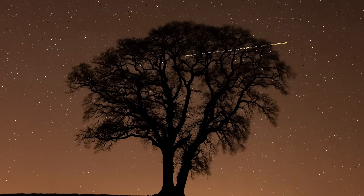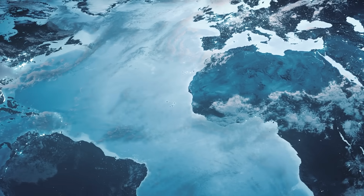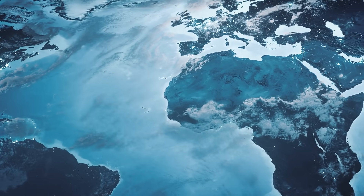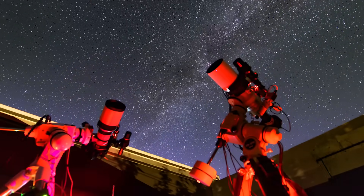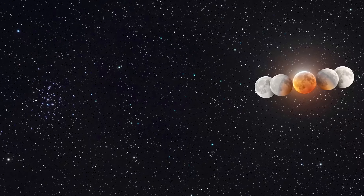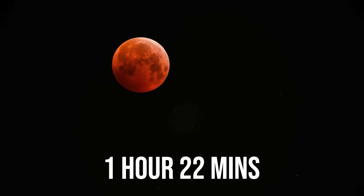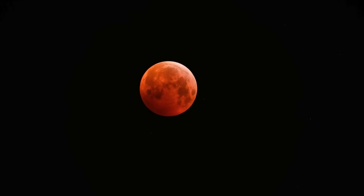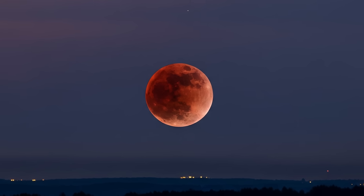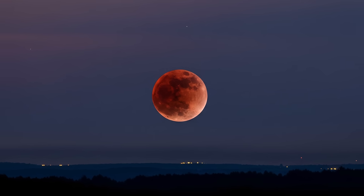On the night of September 7th into the 8th, nearly 6.2 billion people, or about 77% of the world's population, are in the path of an eclipse that has fascinated sky watchers for centuries. What makes this eclipse particularly special is its duration — the total phase will last around 1 hour and 22 minutes, longer than the eclipse that occurred on March 14th earlier this year. A total lunar eclipse is one of the most breathtaking celestial events visible to the naked eye.